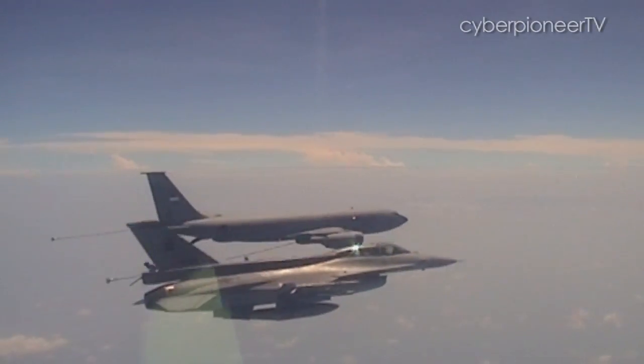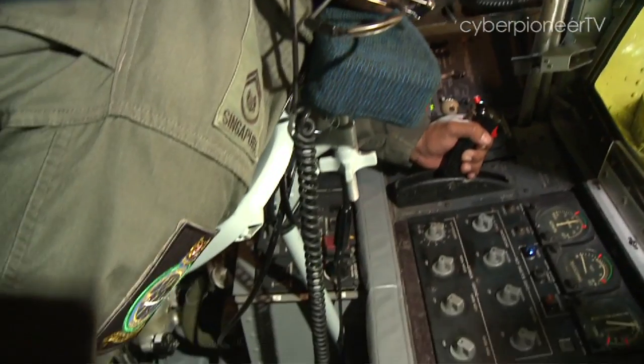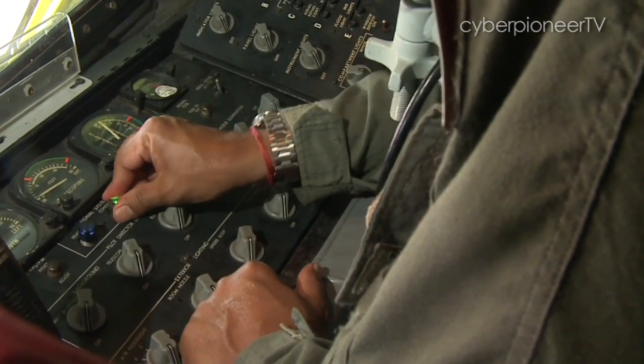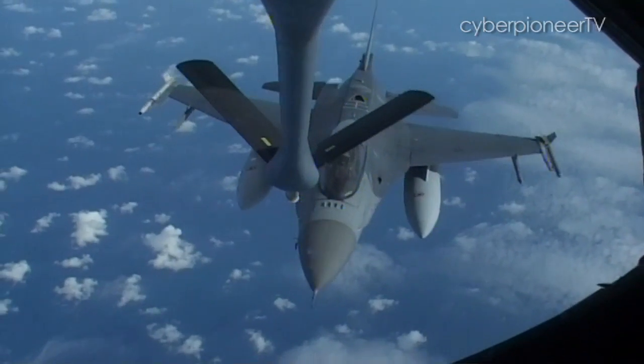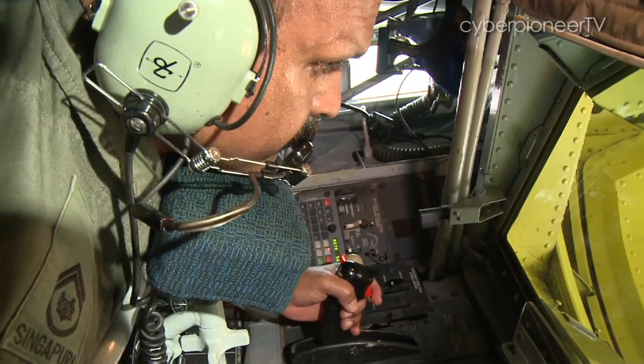The refuelling boom is lowered and Warren Bonis controls its movement with the boom radiovator control handle. He will also operate the light signals to bring the F-16 — now known as the receiver — closer into range, and to extend the boom accordingly using the telescopic lever.